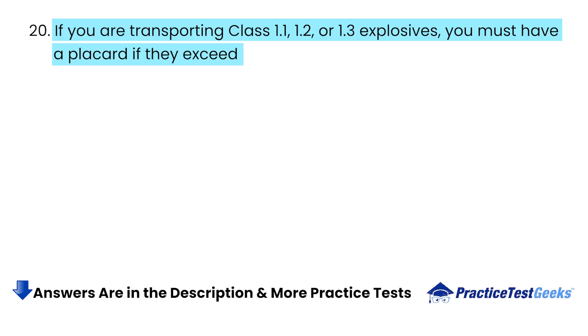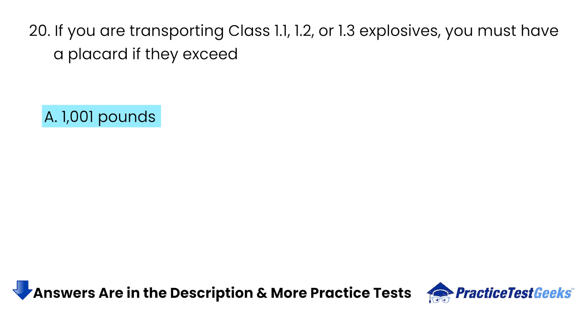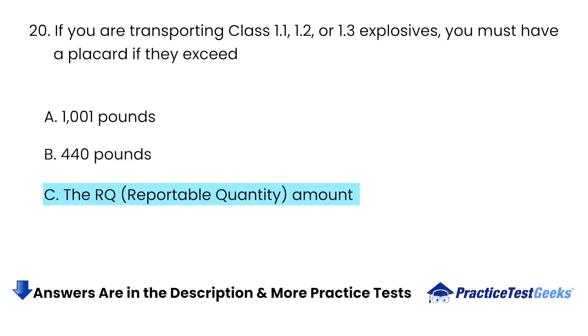If you are transporting Class 1.1, 1.2, or 1.3 explosives, you must have a placard if they exceed: A. 1,001 pounds. B. 440 pounds. C. The RQ amount. D. Any amount.